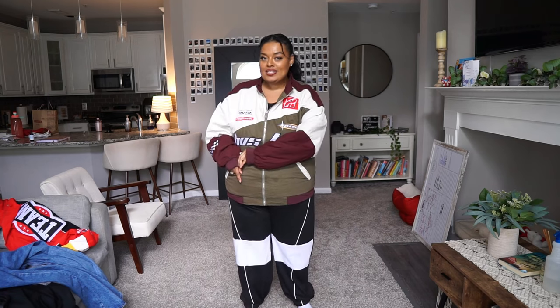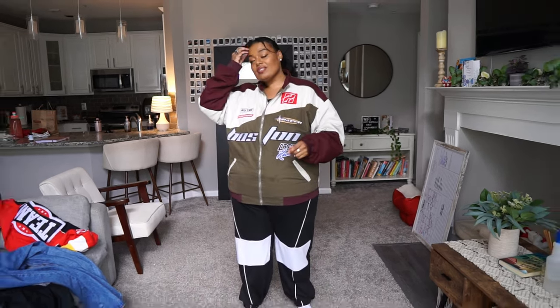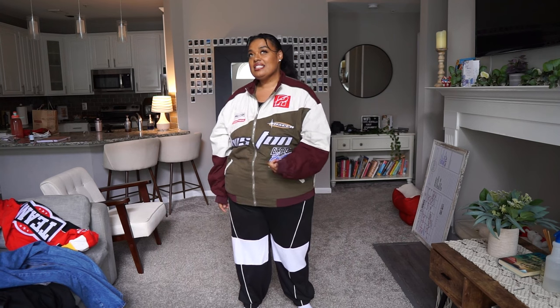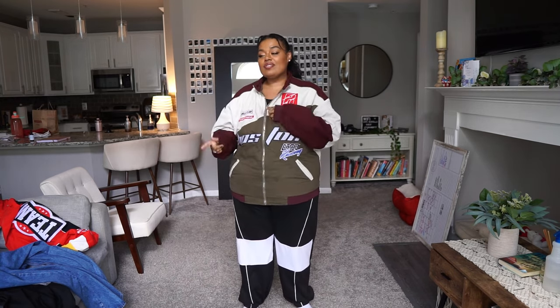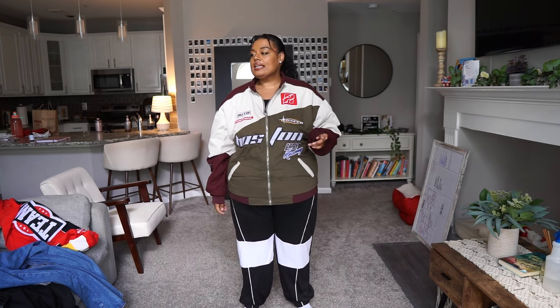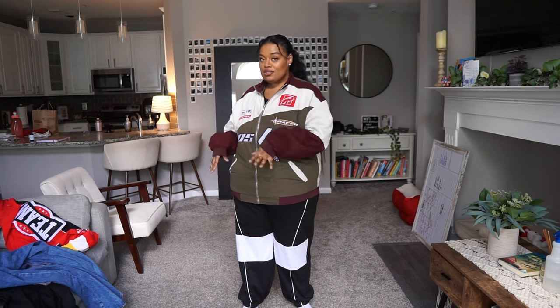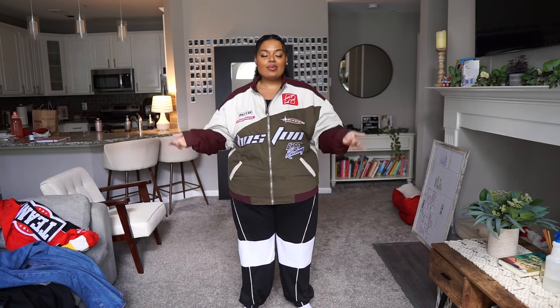Before we get into this haul — I am a US 18 right now, getting back down to the 16-18. I just lost 12.6 pounds — we're losing relationship weight. For the outfits I'm going to show you today I am a solid 18, and most items are 2x. If there's anything different I'll put the exact sizes I ordered in the description box below, listed in the order I tried them on.